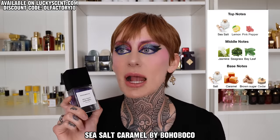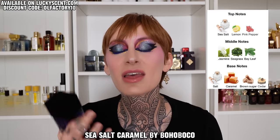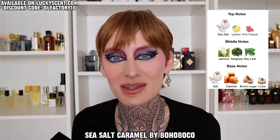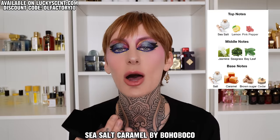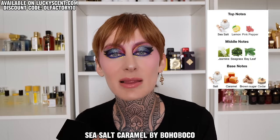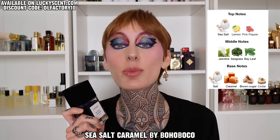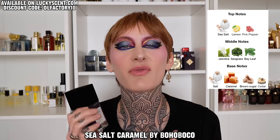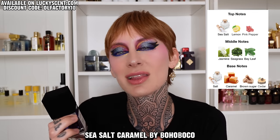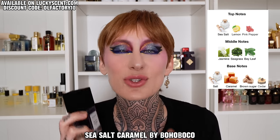Next is Sea Salt Caramel. Much like the last one, this is not going to be a candied sort of caramel, but rather a fresh salty marine water with a little bit of sweetness. There is a note of seagrass that's very oceanic, an aromatic touch from some bay leaf, as well as a sheer floral from some jasmine. This will be good for those who like something very summertime, uplifting, watery, and fresh and aquatic, but with a little bit of sweetness — the caramel and brown sugar in the background make it amazing for summertime.